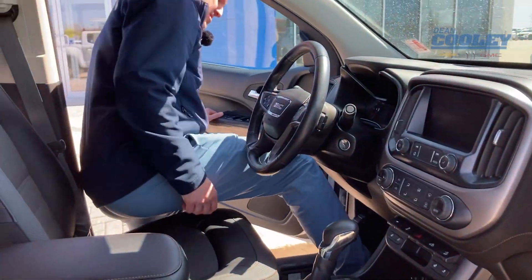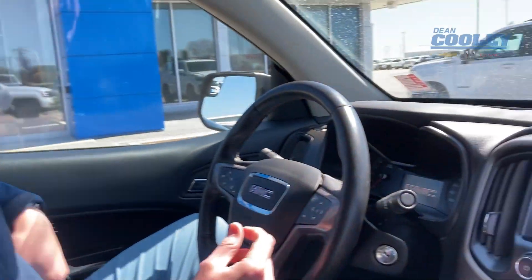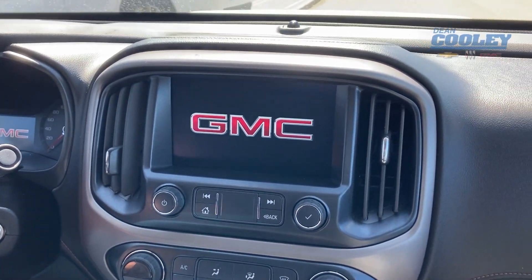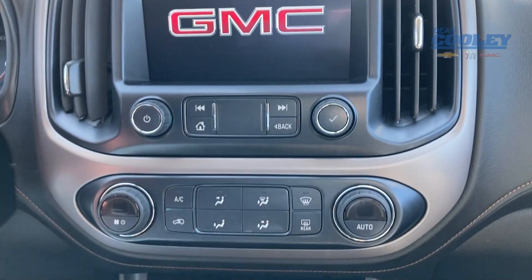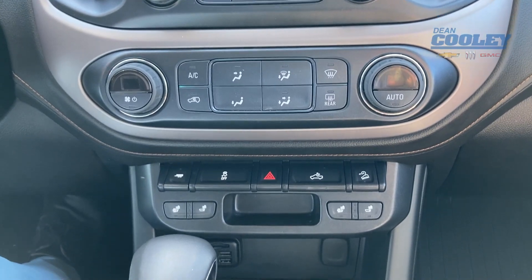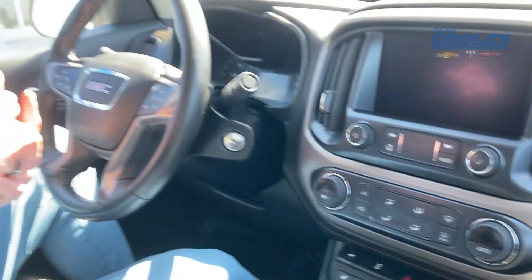Up front you have a power adjustable driver's seat and GMC all-weather floor liners — the truck is very nicely equipped. The AT4 trim level comes with heated seats, heated steering wheel, built-in navigation, remote start, Apple CarPlay, Android Auto, and much more.